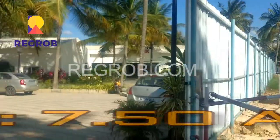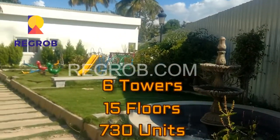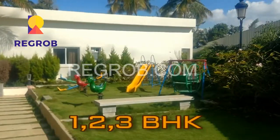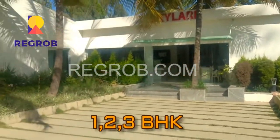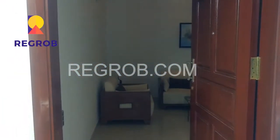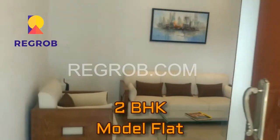This project total comprises 7.50 acres. It has six towers with 15 floors each and 730 units. It provides one, two, and three BHK apartments. The possession of this project is in March 2017.